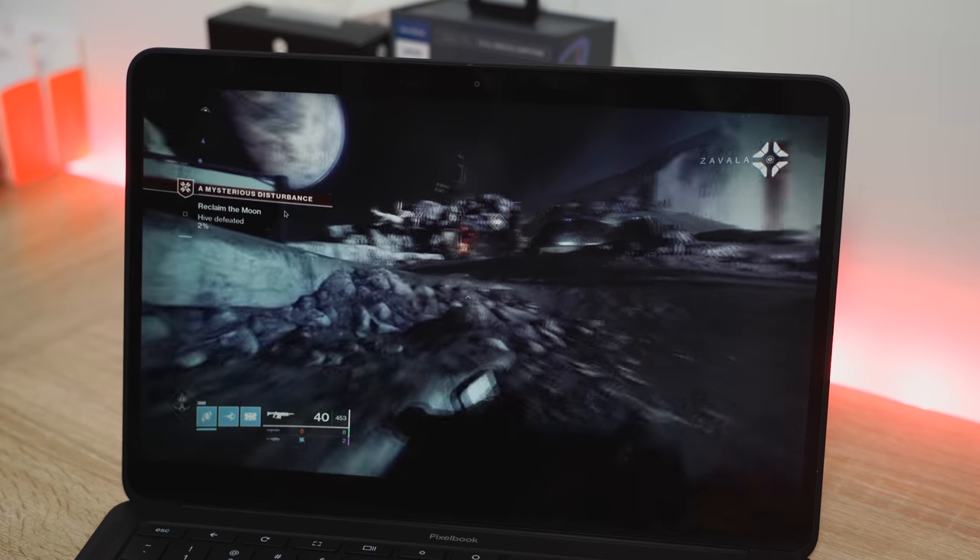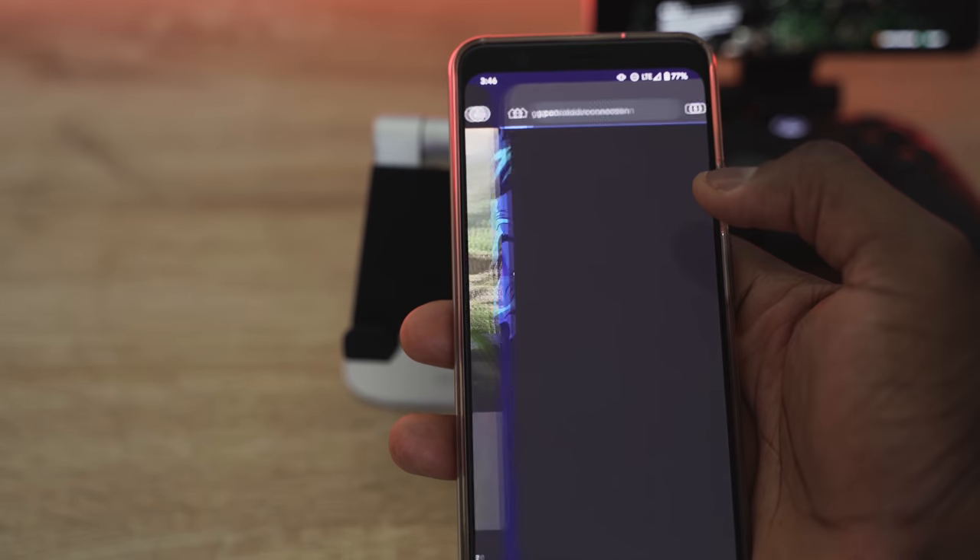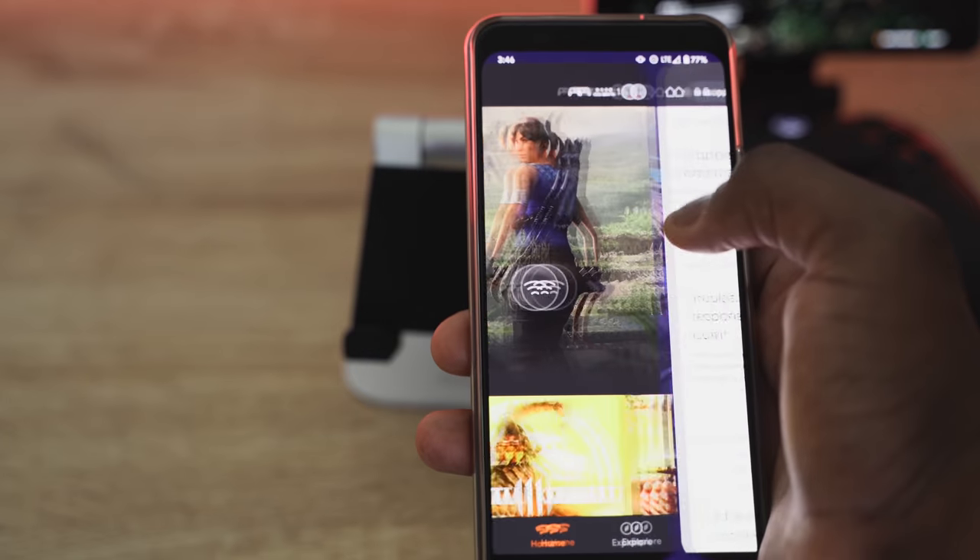You can also stream on the Chrome browser on your desktop, laptop, or Chromebook, and on your smartphone — though smartphone support is currently limited to Pixel devices: the Pixel 4, Pixel 3, Pixel 4 XL, and so on.